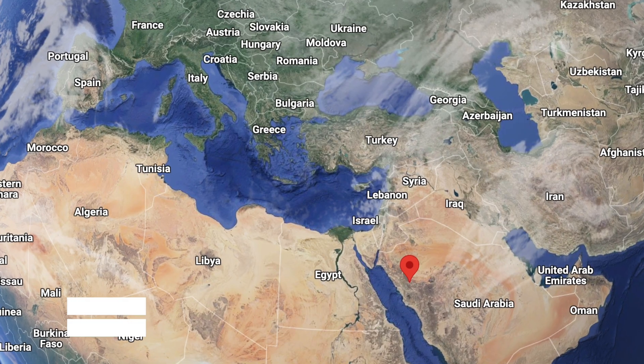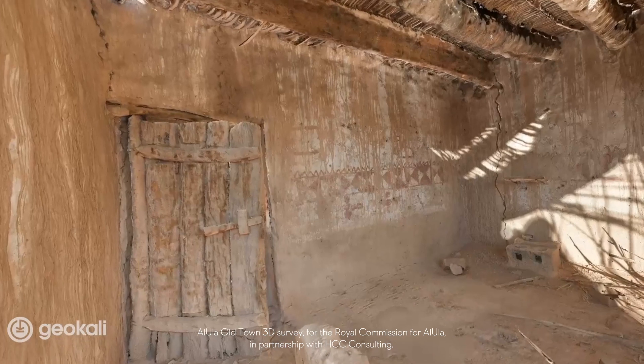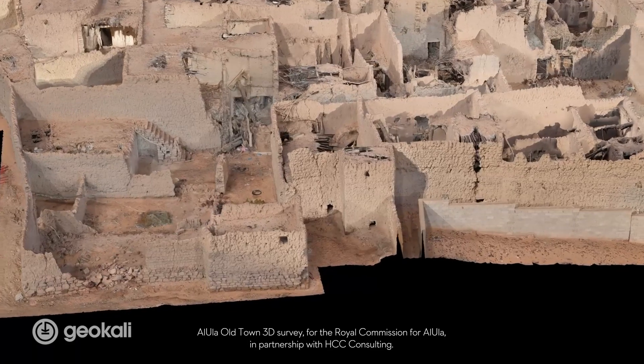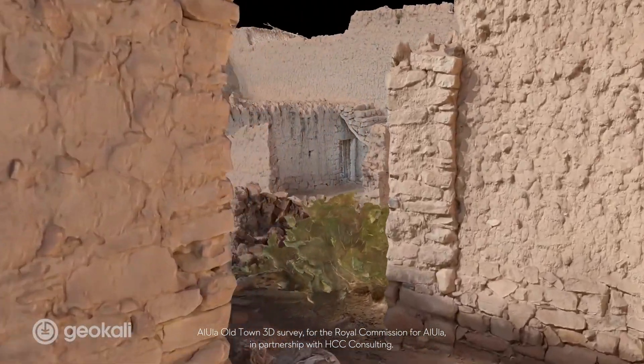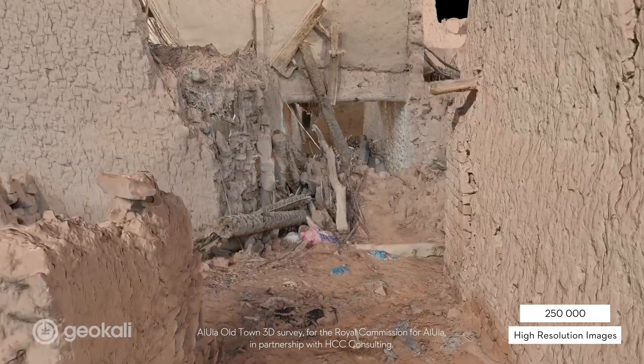We've worked recently in Saudi Arabia to survey a large and beautiful mud brick city in the northwest of Saudi Arabia called Alona. For this project — it's a good example — we reached two centimeters precision control with a resolution of two to three millimeters per pixel. We surveyed all the streets — about eight kilometers, sometimes very narrow. We surveyed also an entire block of about 20 to 25 houses, inside and out. The total number of images for this project was 250,000 high-resolution images. It was quite challenging, and the advantage of 3D models is that you can use them for other purposes and in the long term.